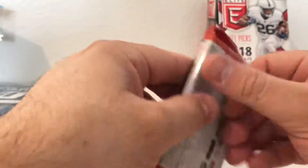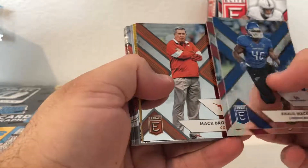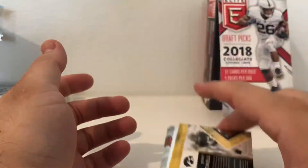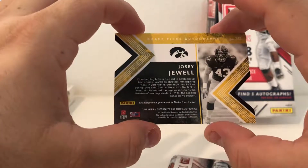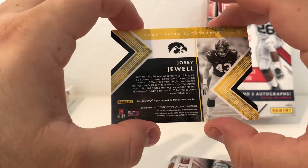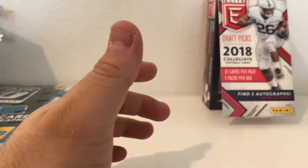Alright, last pack. Looks like there's another die-cut. The autograph is some guy I don't know - numbered out of 99, Iowa Hawkeyes, leading tackle - probably a linebacker. Alright, so I don't know if that was a good box or not, Josh Allen rookie - you guys let me know.